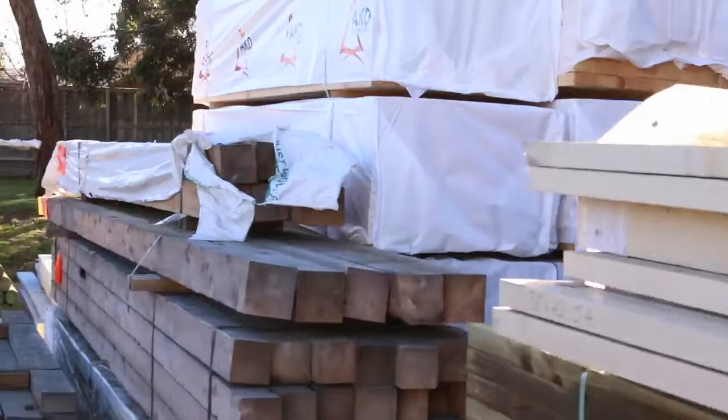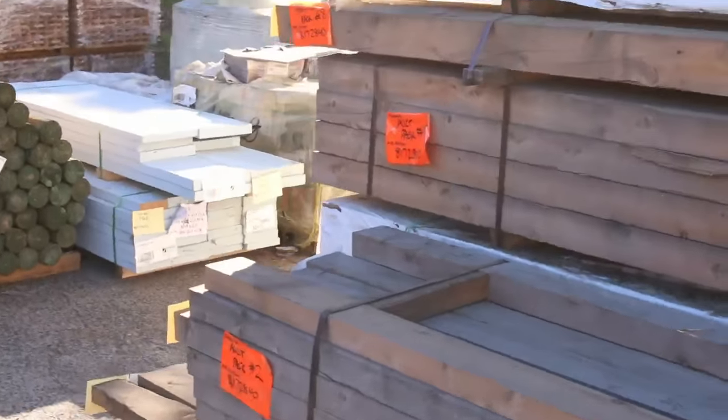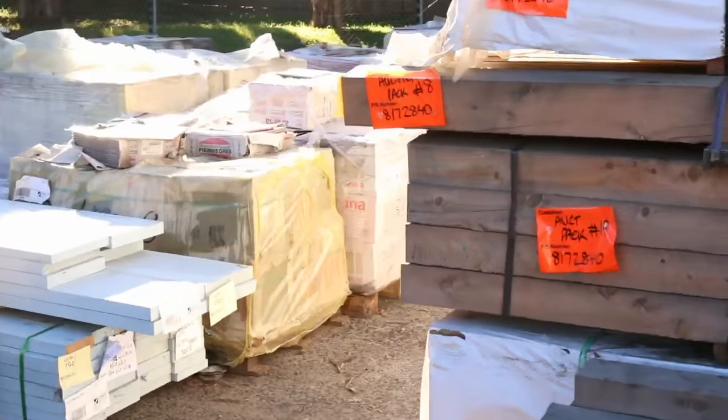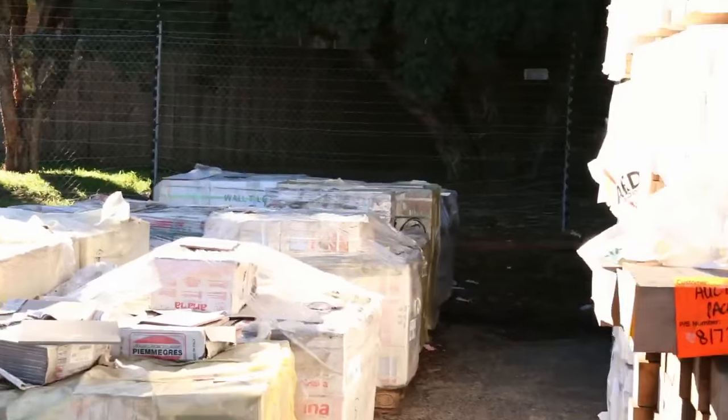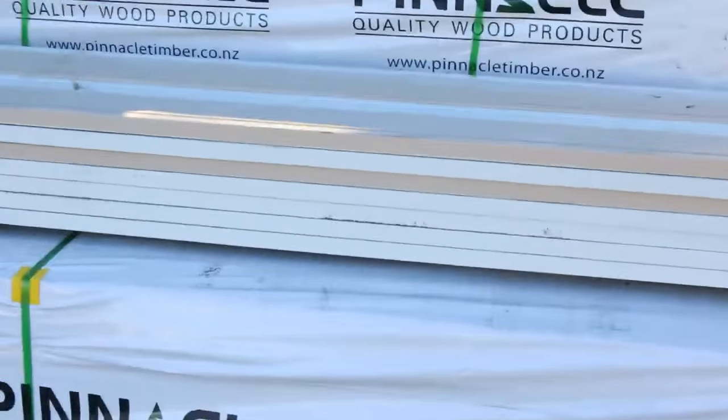Making our way over here — plenty of clearance posts tomorrow, all those cypress pine. In behind there, a whole wall of studs and some more treated pine down the back. Heaps of tiles. Making our way over this direction — there is stock everywhere, absolutely everywhere.